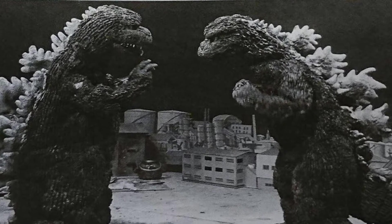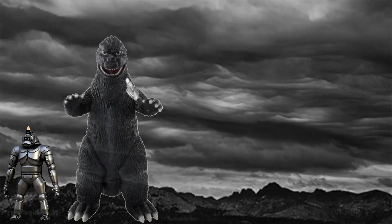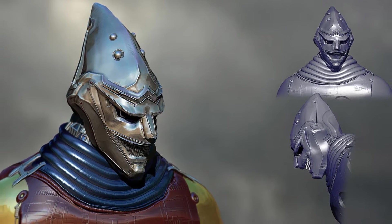Fake Godzilla — emerging from Mount Fuji, he is also known as Nise Gojira, a disguise for the first Mecha Godzilla, and looks similar to the Megalon Goji suit. This mecha stands at a height of 164 feet.